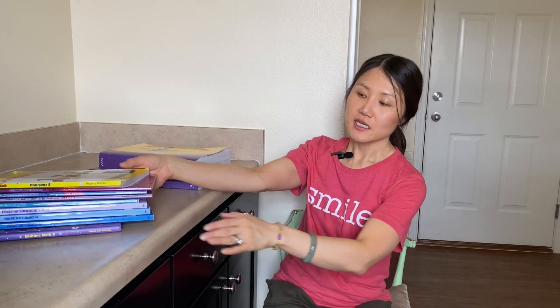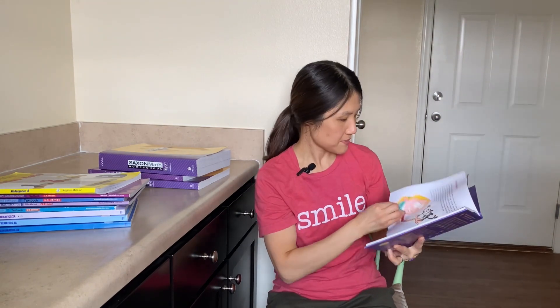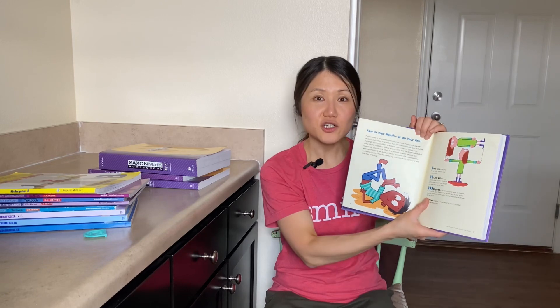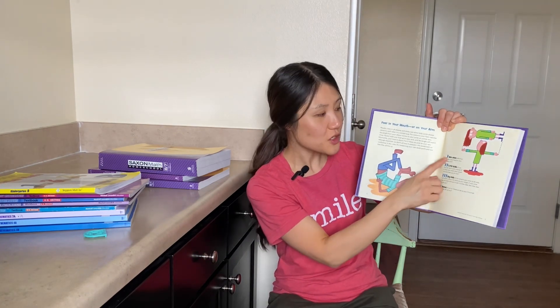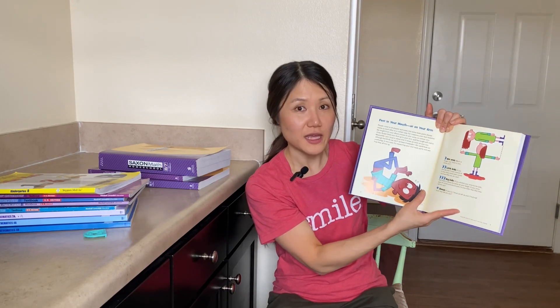I have one more resource that I want to mention, even though it's not really a curriculum — but I guess you could make it into a curriculum. It's called Bedtime Math. There are, I believe, two more books in the series, though we only own this particular one. These cute books make math a fun part of everyday life in a practical way. For instance, your foot matches the length from your elbow crease to your wrist, and your head is about four to five times as wide as your eye. They address three different age groups: your wee little ones, your little kids, and your big kids, by asking some math-related questions.